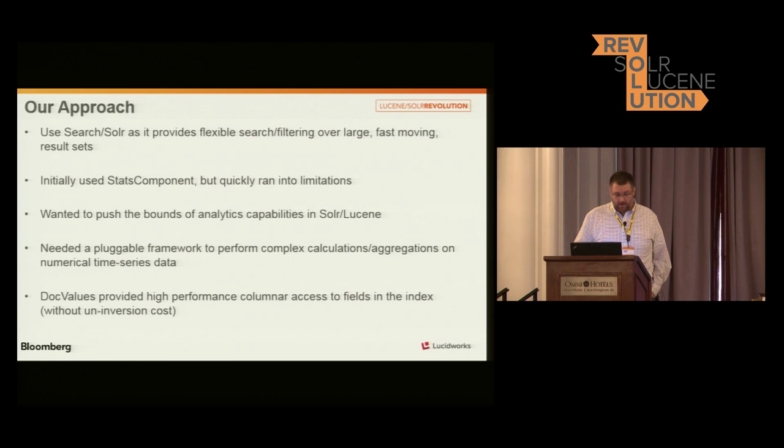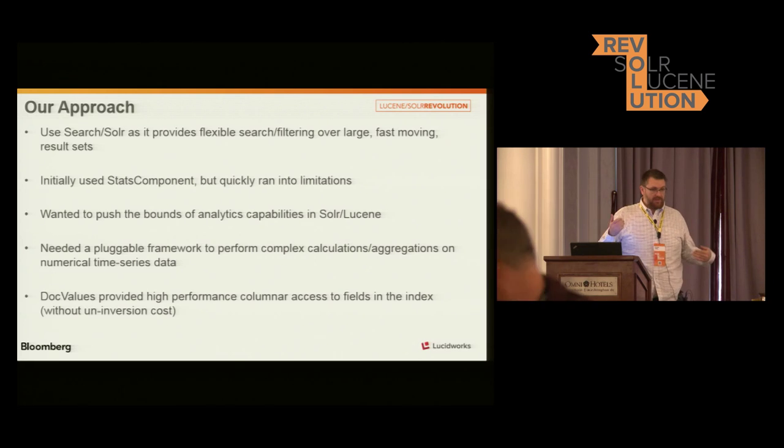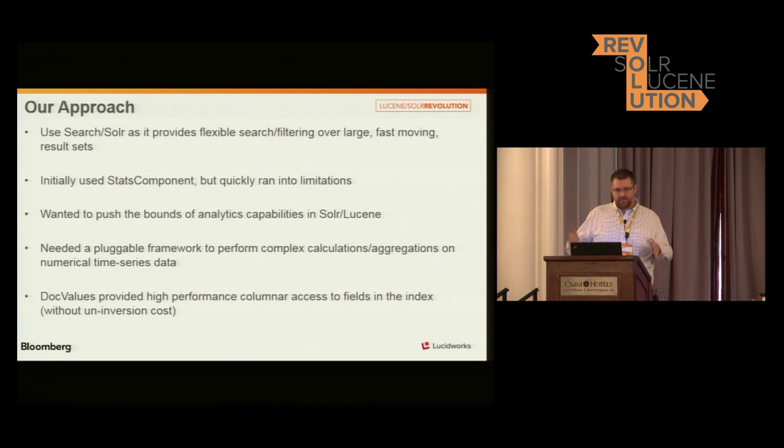So a little bit about our approach for this analytic component. We chose to build this in Solr. Solr provides an excellent platform for filtering this data — date range filtering, filtering by all kinds of keywords. Also the faceting infrastructure in Solr is pretty fantastic for actually breaking down this data and getting aggregations. It also deals well with fast-moving data sets and large result sets and so forth.